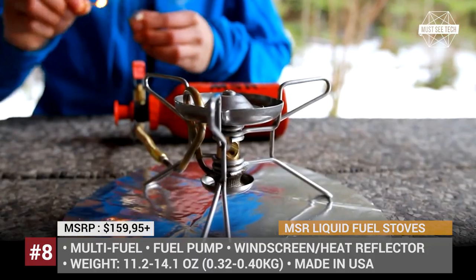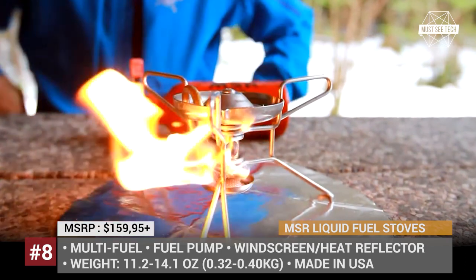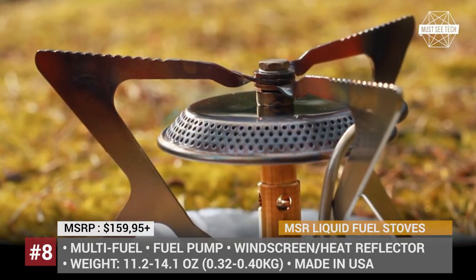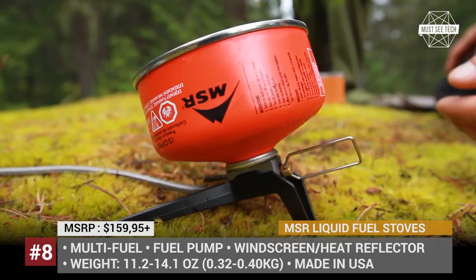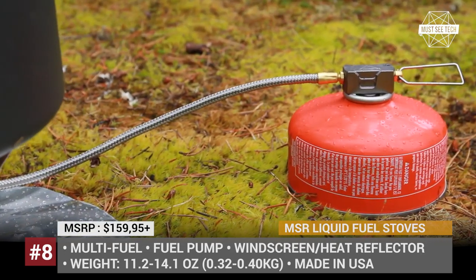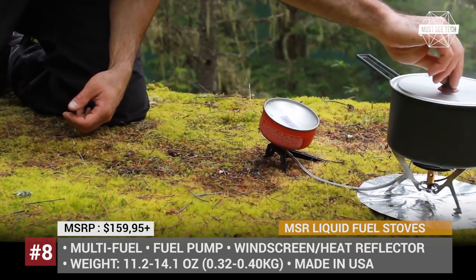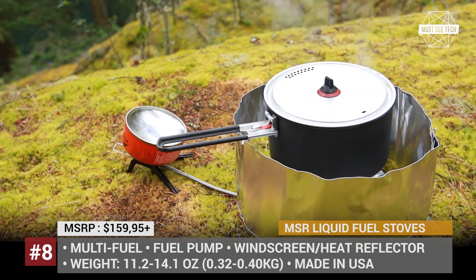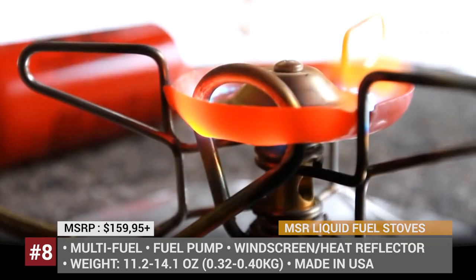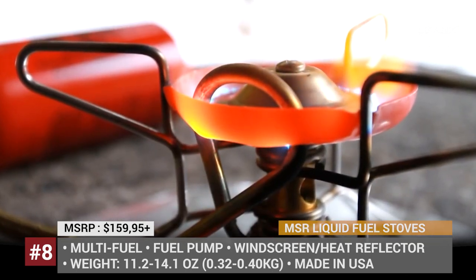Due to the extensive use of aluminum and stainless steel, the MSR liquid stoves weigh between 11 and 14 ounces, while boasting superior ergonomics thanks to retractable legs and compact design. Each model comes standard with a fuel pump, windscreen, heat reflector, and a small parts kit. The MSR stoves can function on white gas, kerosene, diesel, unleaded auto fuel, or in the case of the WhisperLite Universal, MSR IsoPro canister fuel.